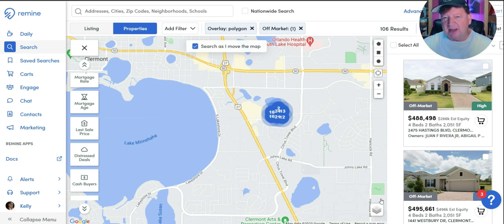If you want to know if you have Remine, most of you probably already know. Just log into your MLS and see if there is a link that says Remine. If you have the pro version, that's what I'm using. If you're not quite sure, just reach out to your local MLS and ask them if you have this amazing software.